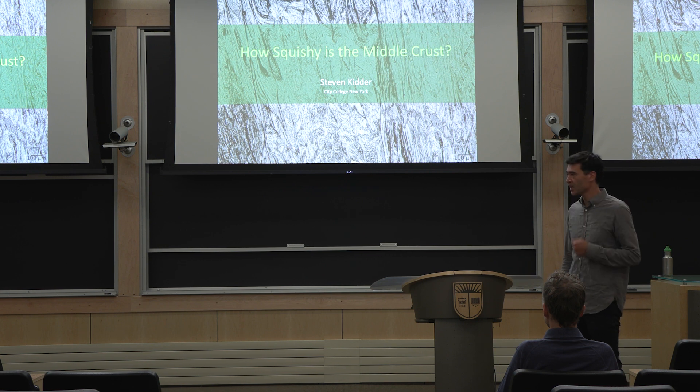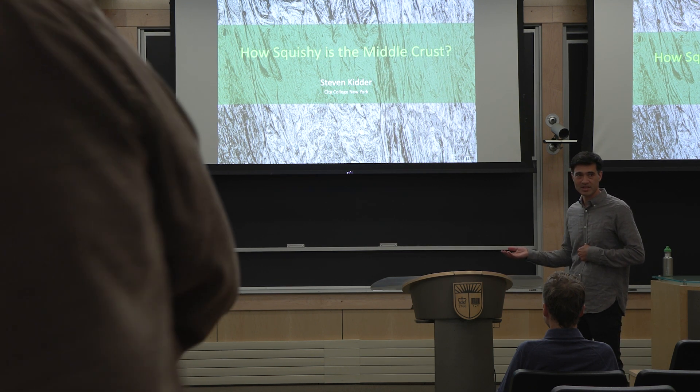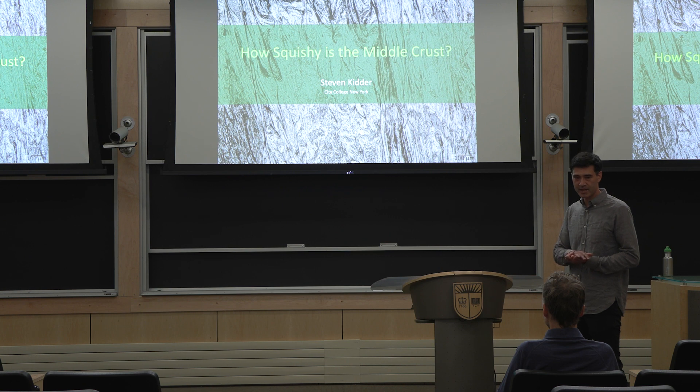Today Steve is going to be talking about how squishy is the middle crust. Steve got his undergrad at University of Minnesota, spent time at University of Arizona, got his PhD from Caltech, and also spent time as an NSF international postdoctoral fellow in New Zealand working on the alpine fault. He has a really diverse set of experiences working in the field, in the lab, and also doing experiments to try to understand things like the deep earthquake cycle and deformation of the crust.